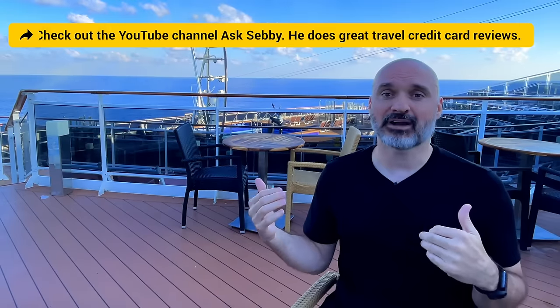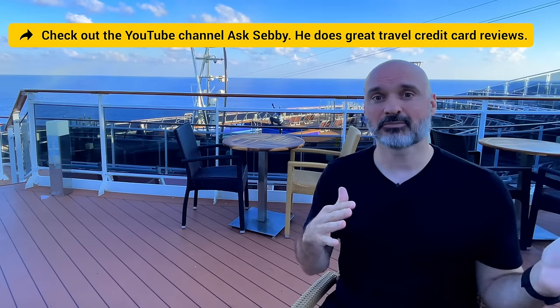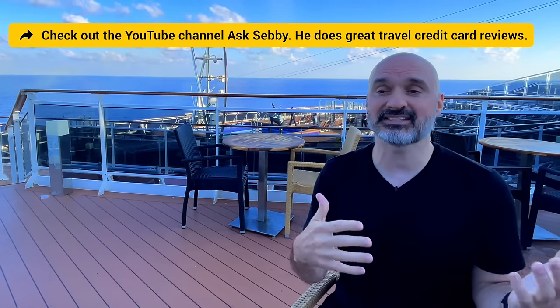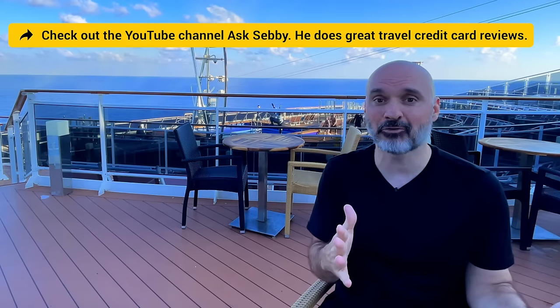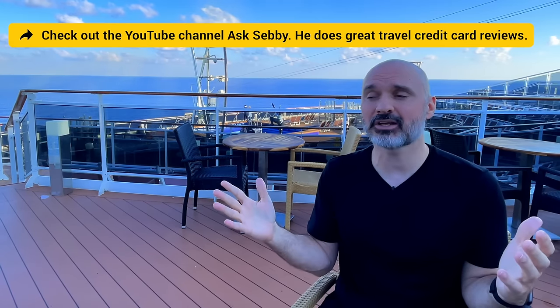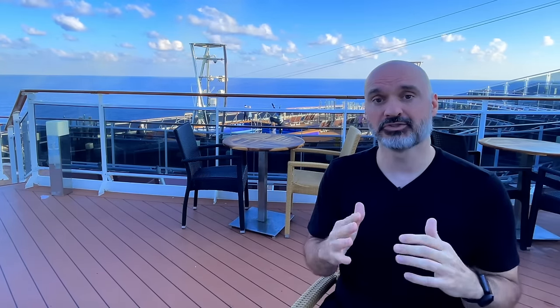Another money-saving tool is a credit card points system. I use Chase Sapphire Reserve — there's a link below. Figure out what credit card system works for you where you get points you can redeem for cruises or other travel. I use most of mine for flights and hotels in between cruises. I haven't paid for a flight in four years because of credit card points, and I haven't paid for any cruise hotels but one.